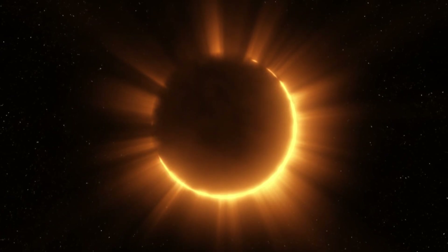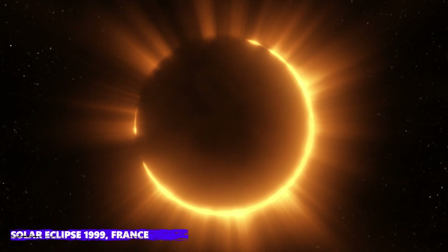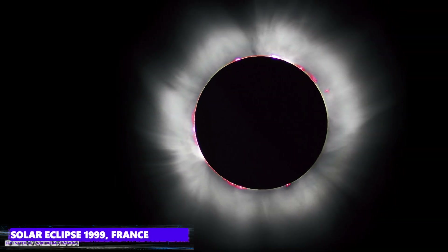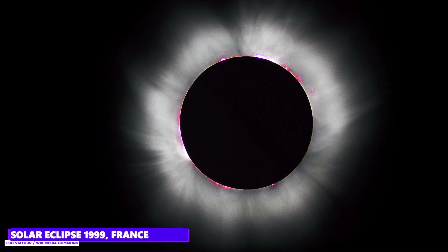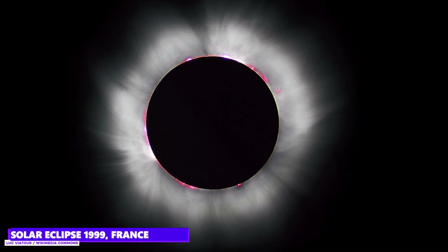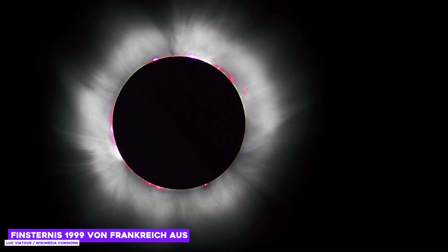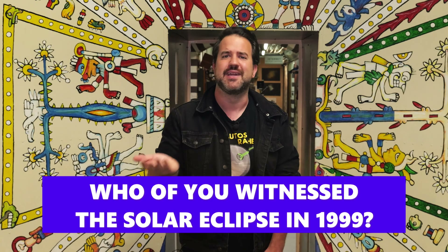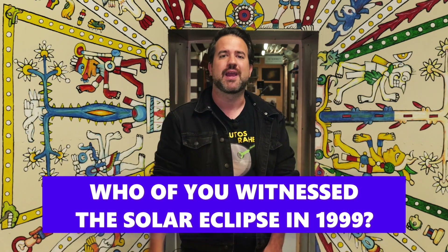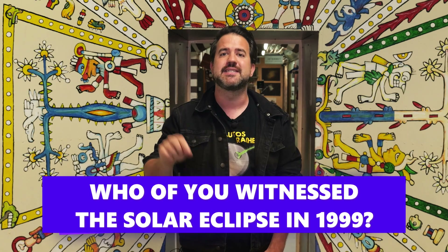What is this solar eclipse anyway? Let's clarify the basics first. Solar eclipses are probably the most spectacular astronomical event that can be seen with the naked eye from Earth. Perhaps some of you still remember the total solar eclipse of 1999, which was perfectly visible from Central Europe. I was only 8 years old at the time. There are basically two types of solar eclipse: the total solar eclipse and the partial solar eclipse.